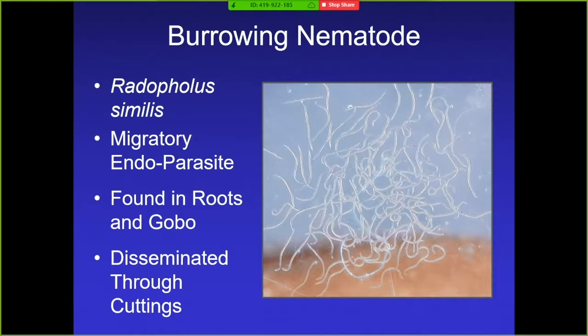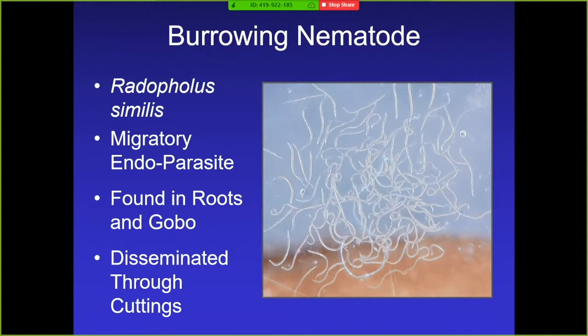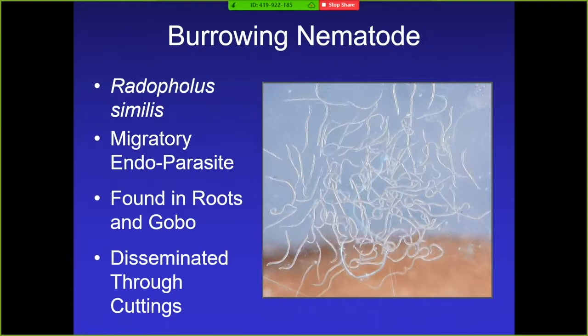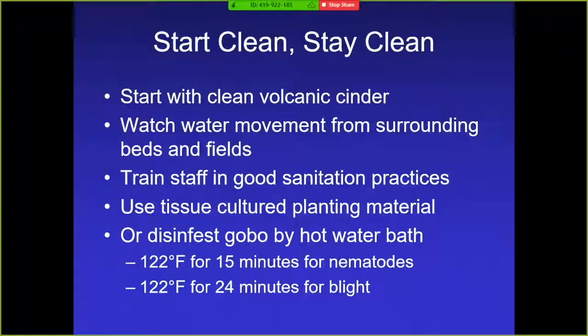A lot of growers like to use top cuttings — it's convenient and the easiest way to replant a field — but if your plants are contaminated you're just going to start with contaminated plants in your fresh field. These nematodes actually go up into the gobo stem, making it very difficult to get clean material. Sometimes the gobo will be non-symptomatic but just a few nematodes can start a whole big problem. You can disinfest the gobo with a hot water bath — 15 minutes at 122 degrees Fahrenheit — and if you're worried about bacterial blight, extend that to 24 minutes. Using tissue-cultured planting material is always best but difficult to obtain.